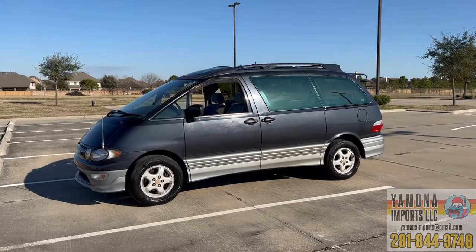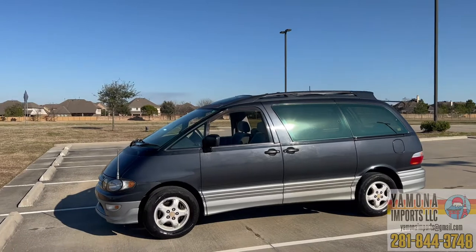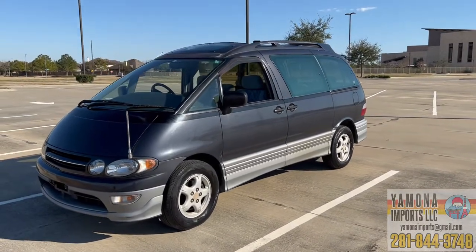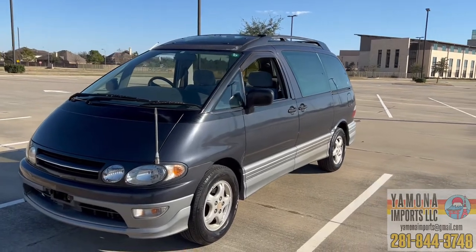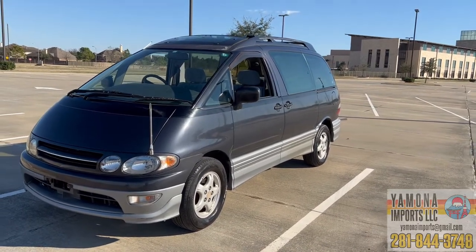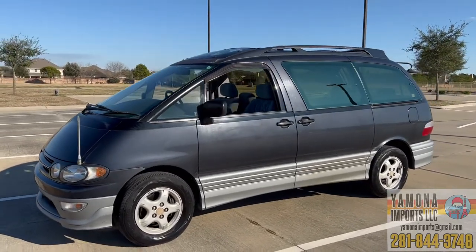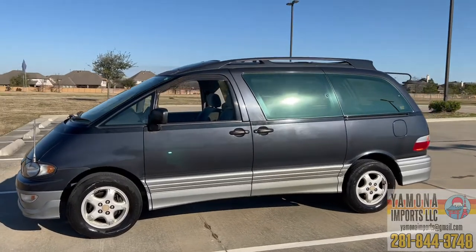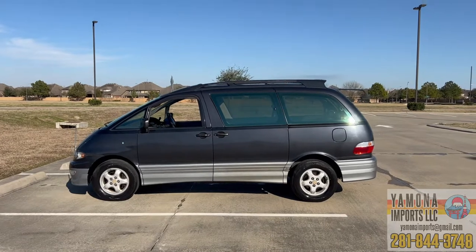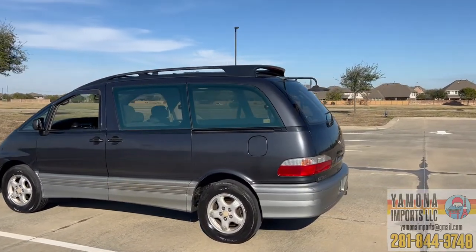Today I'm going to do a review of this Toyota Estima Lucida, which is a minivan. It looks very similar to the Toyota Previa which they sell in the United States. This is basically the same frame but a little bit smaller — maybe 3.5 inches shorter and about 4 inches narrower than the Toyota Previa sold in the US. In Japan, they call it the Toyota Estima.